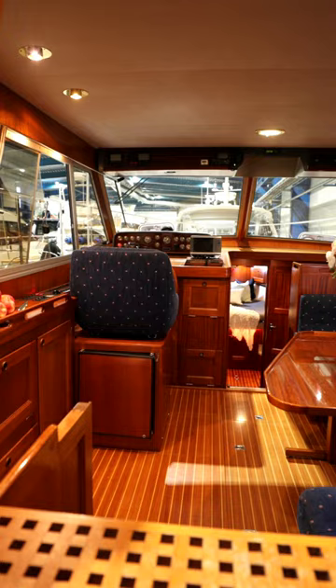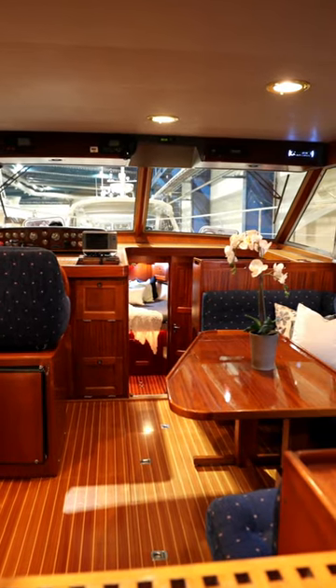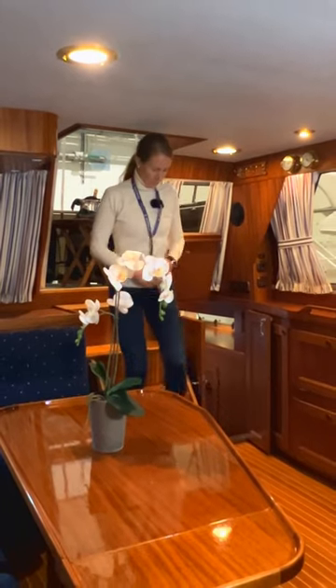Hello guys! Today I will show you around this Swedish masterpiece, Storivur 420 Baltic. This Royal Cruiser is the perfect floating summer home for you and your family.